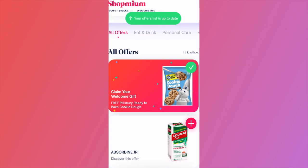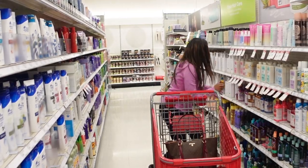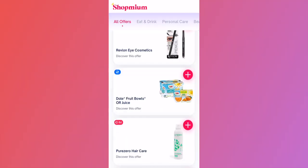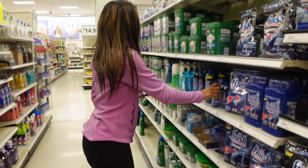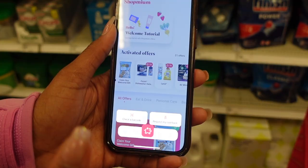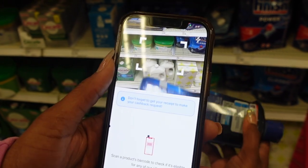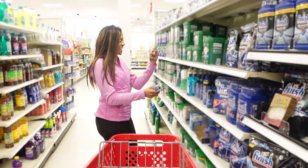And just for signing up, they gave me a free welcome gift. So I decided to put Shopmium to the test and see how much cash back I could get on my shopping trip. I already loaded my offers in the app, but I wanted to make sure I was picking up the right items to get my cash back. So I used the barcode scanner in the Shopmium app and it quickly let me know I got the right thing. Yes!